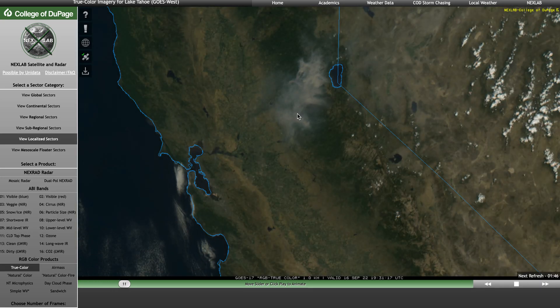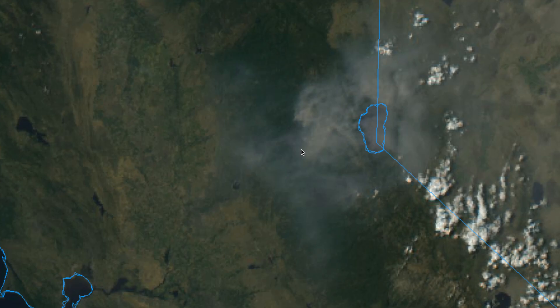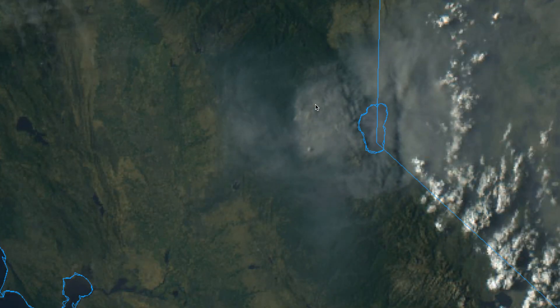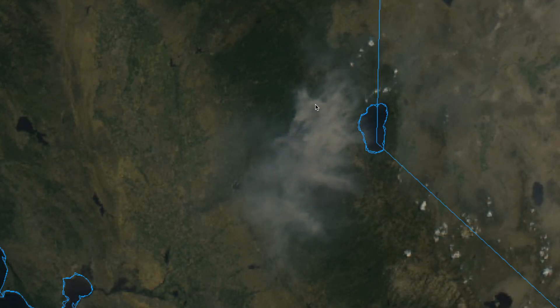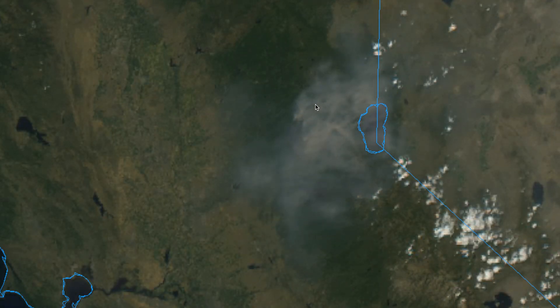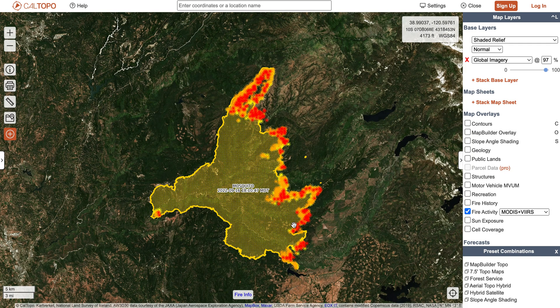Throughout the day today, we really didn't have all that much activity. You still see some smoke coming off of that eastern side, but once again, we had below-average temperatures, relative humidity above 40%, and winds fairly light to moderate. We didn't see all that much new growth throughout the day today, although what we did see was on that eastern side. It's that western side that's been very inactive the last few days, and that's where we've gained the most containment on this fire as well.